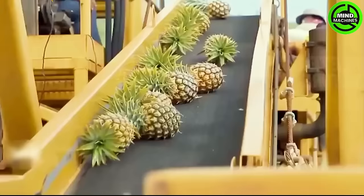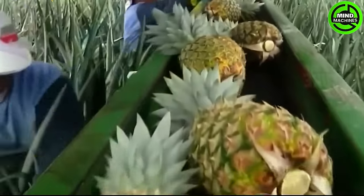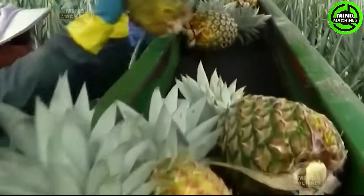The pineapple harvest is meticulously gathered by workers, placed in baskets, and transported by tractor to the processing facility.